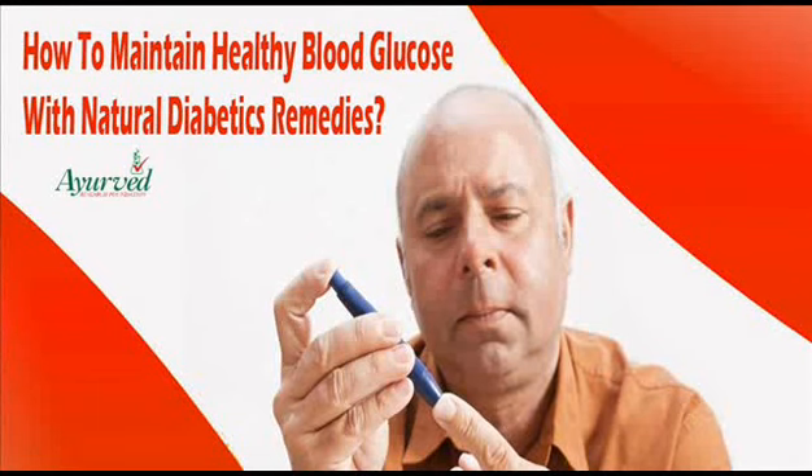Dear friend, in this video we are going to discuss about how to maintain healthy blood glucose. Diabetes is a common problem these days and patients can get relief with the help of Diakyl capsules for the same.